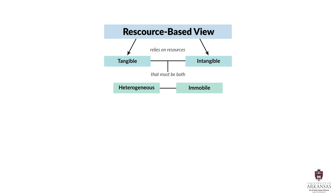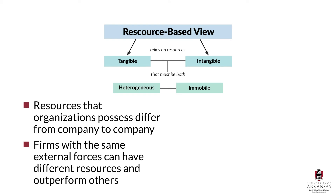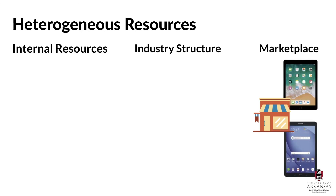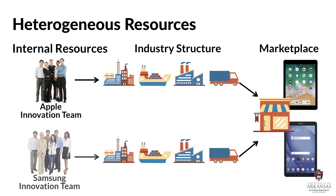The resource-based view is also based on two key assumptions: heterogeneity and immobility. The assumption that resources are heterogeneous means that resources differ from company to company, and that firms in the exact same industry with the exact same external forces can still have different internal resources that lead to differential firm performance. For example, Apple and Samsung both compete in the tablet and smartphone markets and share the same industry structure. However, the companies have heterogeneous internal resources that can explain their performance differentials.